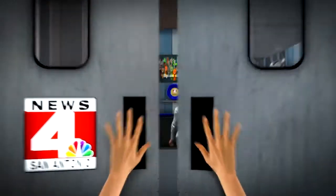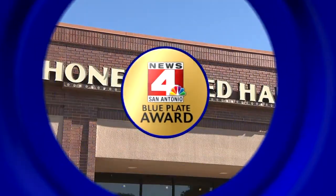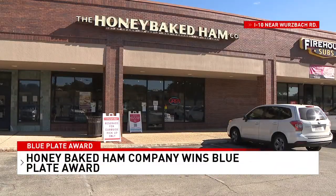Local ham company aces its latest health inspection report and scores a blue plate from us. Here's this week's winner. This week's blue plate award goes to the Honey Baked Ham Company in the Colonnade Shopping Center off I-10 on the far northwest side.